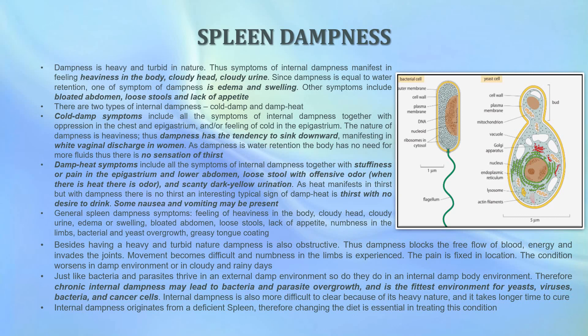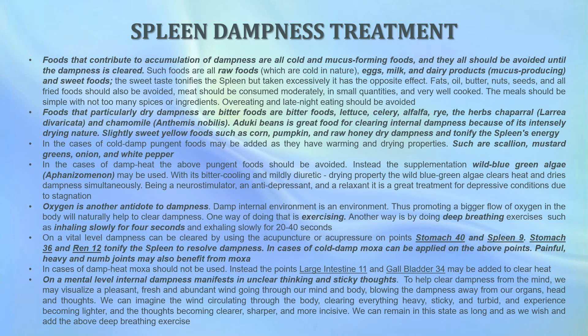Internal dampness originates from a deficient spleen, so changing the diet is essential for treating spleen dampness. Foods can also contribute to the accumulation of dampness, and all cold and mucus-forming foods should be avoided until the dampness is cleared. Such foods include all raw foods, which are cold in nature, but also eggs, milk, and dairy products, which are mucus-producing, as well as sweet foods in excess. Fats, oils, butter, nuts, seeds, and all fried foods should also be avoided. Meat should be consumed moderately in small quantities, well cooked, and meals should be simple with not too many spices or ingredients. Avoid overeating and late-night eating.